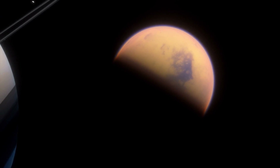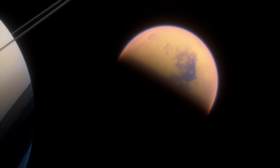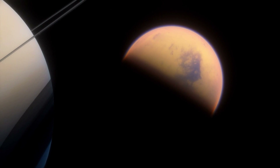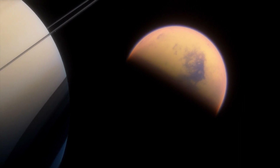Discovered in 1655, Titan is the largest moon of Saturn and the second largest in the solar system, losing only to Ganymede of Jupiter. It's bigger than the planet Mercury and more than twice the size of Pluto. If it were to orbit the Sun instead of Saturn, it would definitely be considered a planet.